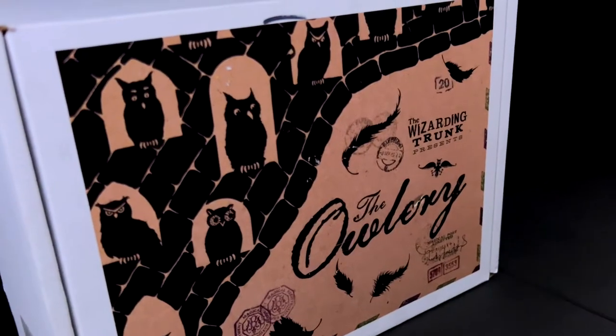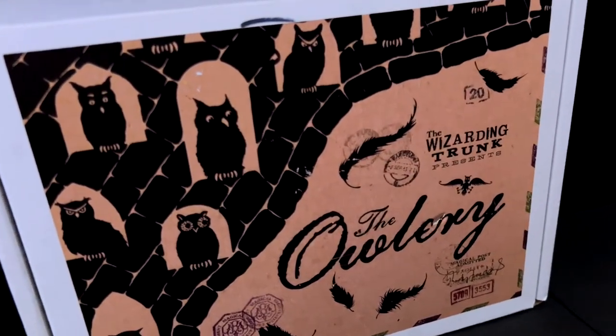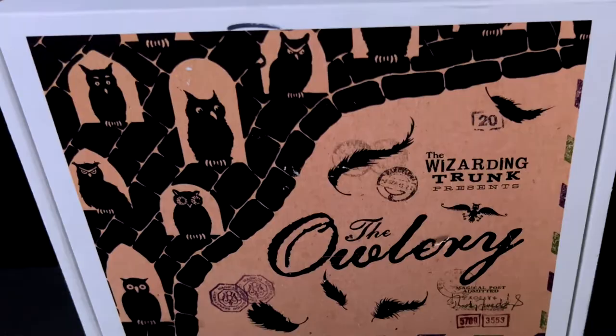Hello and welcome to the Emergency Exit. Today we're going to open up the Wizarding Trunks, the Owlery — a every-other-month subscription box that you can purchase online. Here is the box. This is not sponsored — we'll leave a link down in the description below, so let's go ahead and open these up.